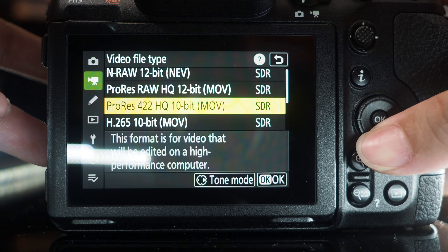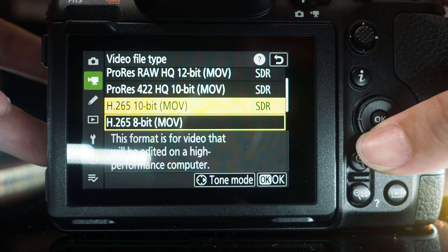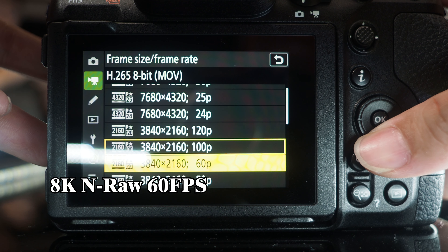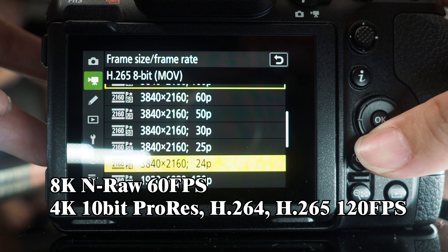For video, the Nikon Z8 does not disappoint either. The Z8 is capable of recording 8K video at 60 frames per second, as well as 4K at up to 120 frames per second.